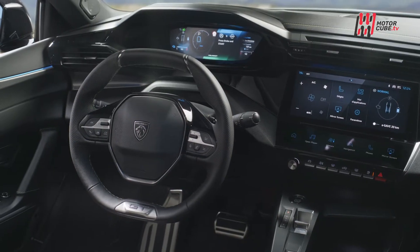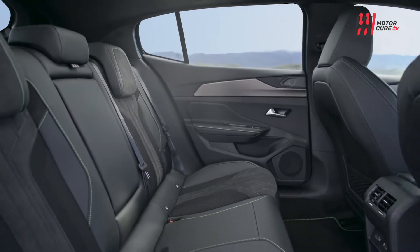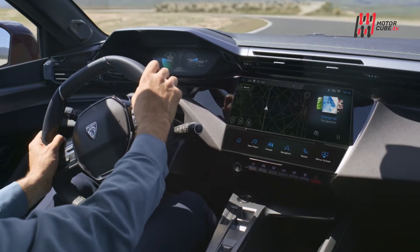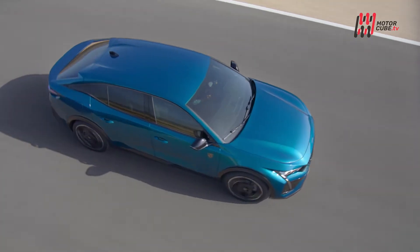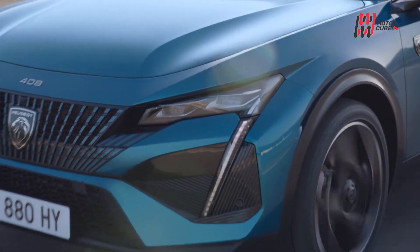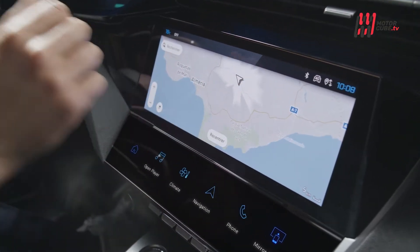All'interno, grazie all'utilizzo della piattaforma EMP2, i centimetri non mancano per entrambe le file dei sedili: questo si traduce in una grande abitabilità, mentre la linea discendente dell'1.8 non compromette il bagagliaio, che raggiunge quota 536 litri. La tecnologia riprende il buon lavoro fatto da Peugeot sull'ultima 308.